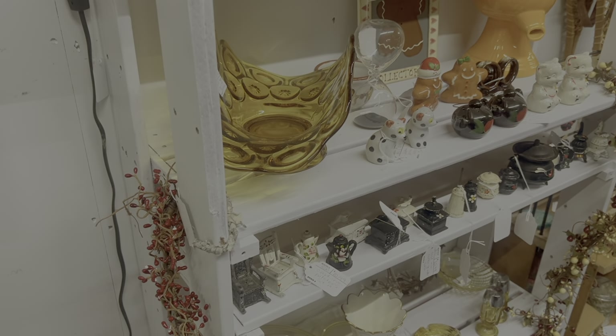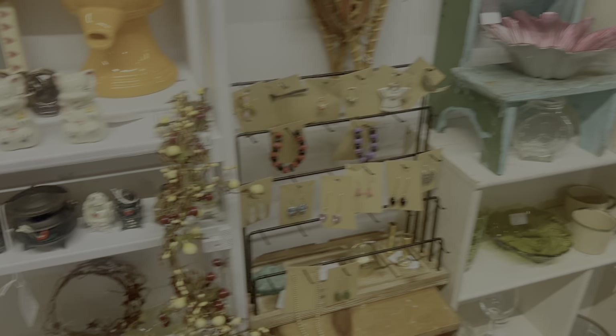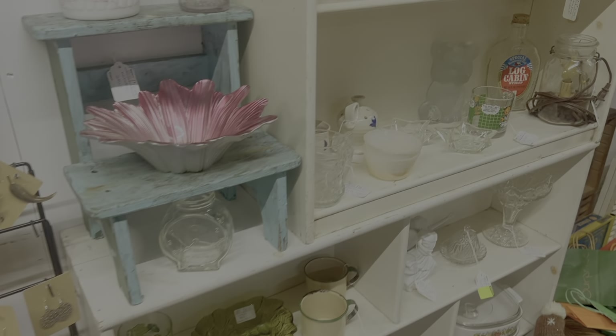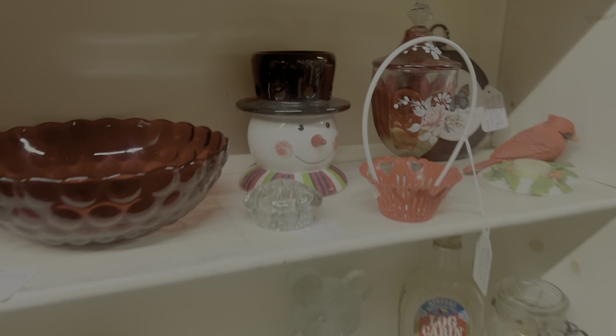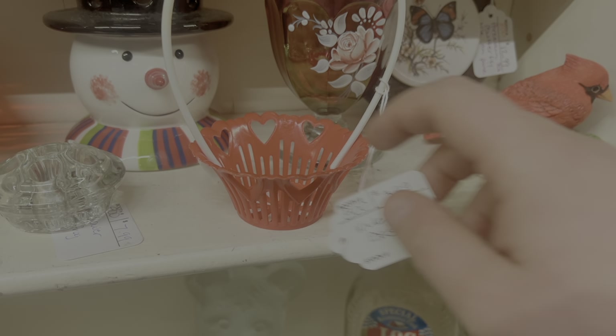We went downstairs and I saw this booth against the wall that had some really interesting looking items, so I was checking everything out. Then I saw this little Valentine's Day basket and of course I grabbed it - it was only $3.99.